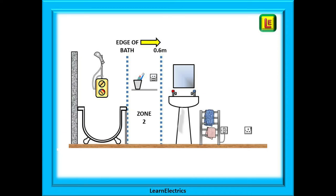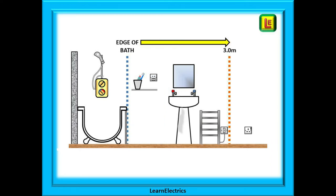There are two more zones in a bathroom or room with a shower. Zone 2 extends 0.6 meters from the edge of the bathtub or basin, and zone 3 extends to 3 meters from the edge of the same bathtub or basin. Beyond that is classed as being outside the zones.